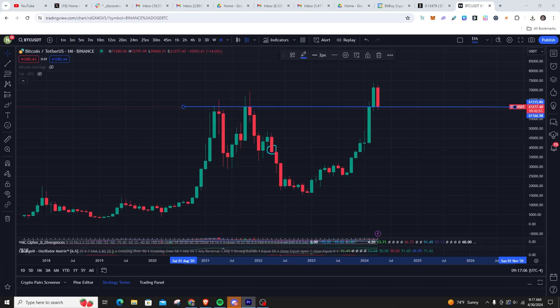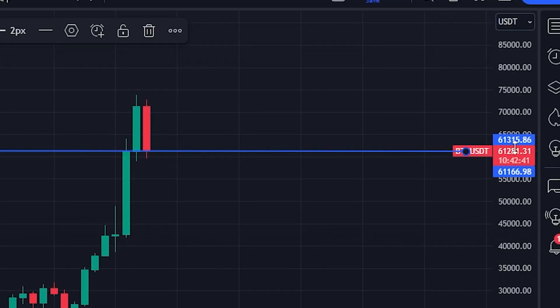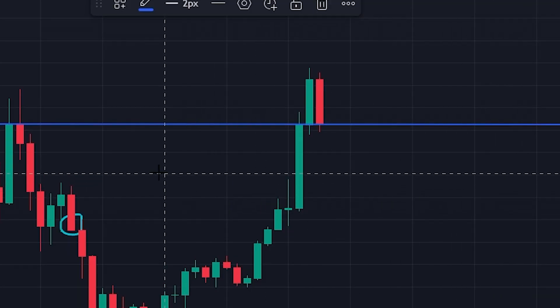First thing we're looking at — and I'm going to pop it up right here — this is the monthly chart. Folks, it is a good thing that we are finally going to have a red month. We're at the last day of April, we don't have much time for this monthly candle to close, and it looks like this monthly candle is closing at a perfect level.